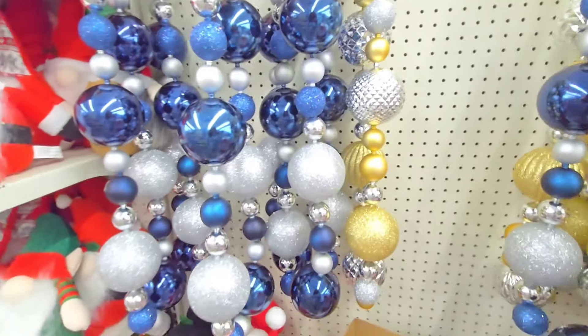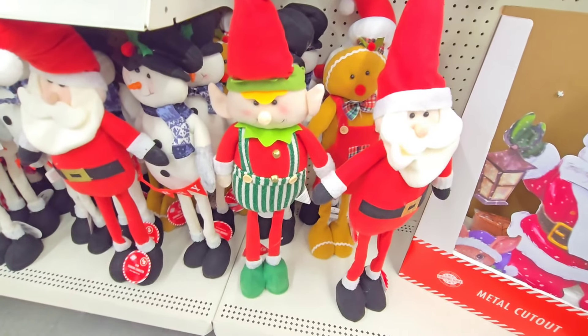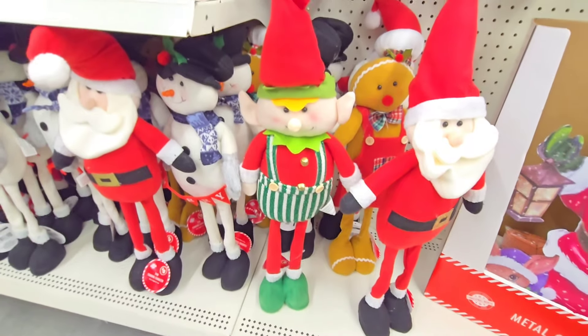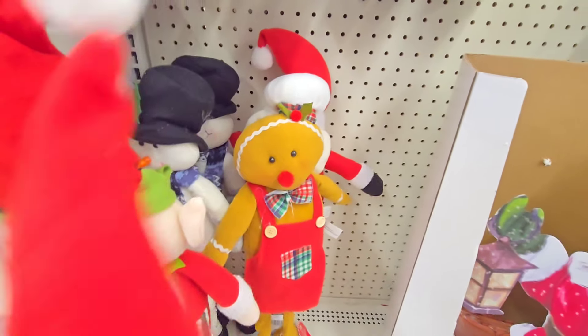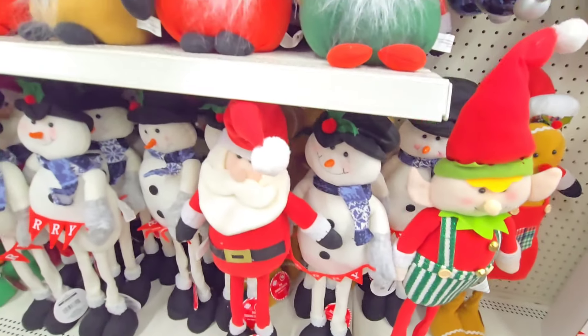These are $5 as well. Then they had these last year — they have the little stand-up characters. They're 24 inches tall, really cute. We have an elf, we have Santa, we have a little gingerbread girl back there, gingerbread guy, and we have a snowman right there.